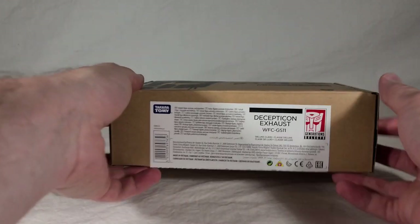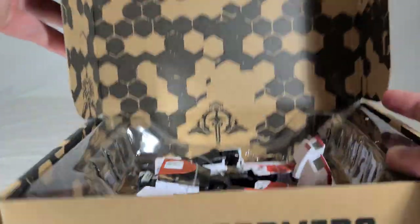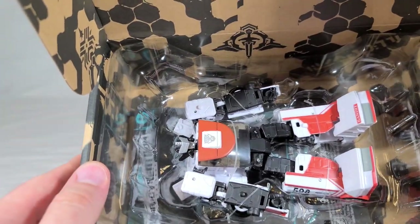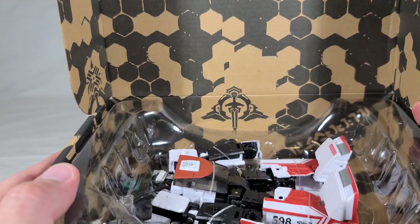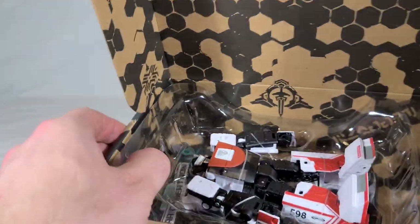Opening this up — click open — and here we go. The usual inner lining there, Exhaust front center. You can see that sweet new head sculpt he's got. There's a bandit on his foot there, which is interesting. And you can't see it very well yet, but we'll get into the interesting typo he has.